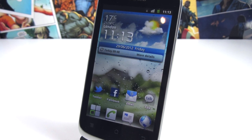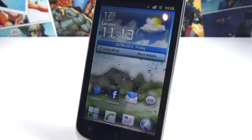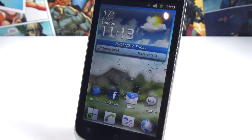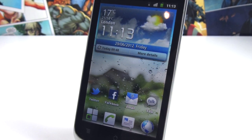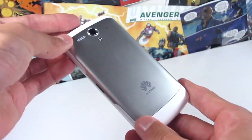This is a budget-end Android smartphone, and it's gonna cost you just £100 pay as you go, or you get the handset for free for just £15.50 on a 24-month plan from Vodafone. From a hardware point of view, I was actually surprisingly impressed with the G300.